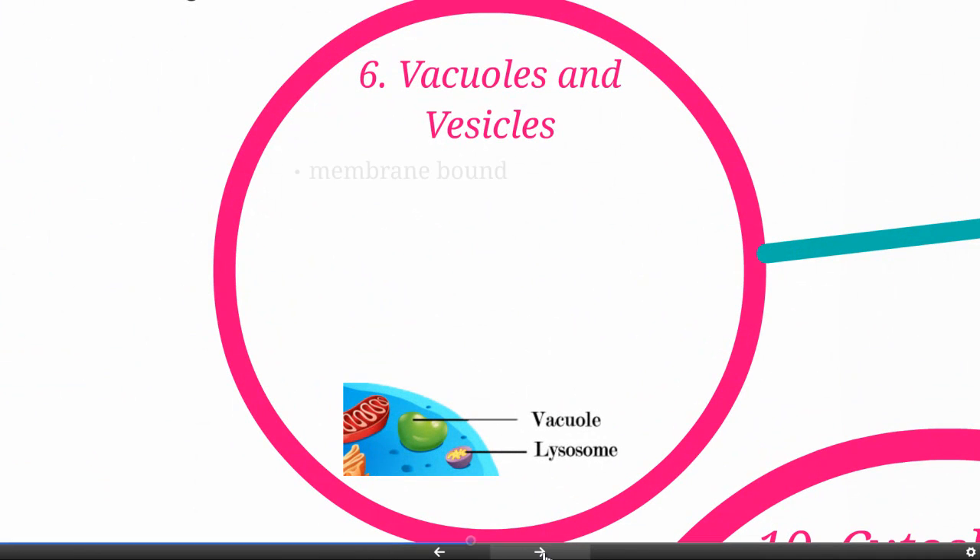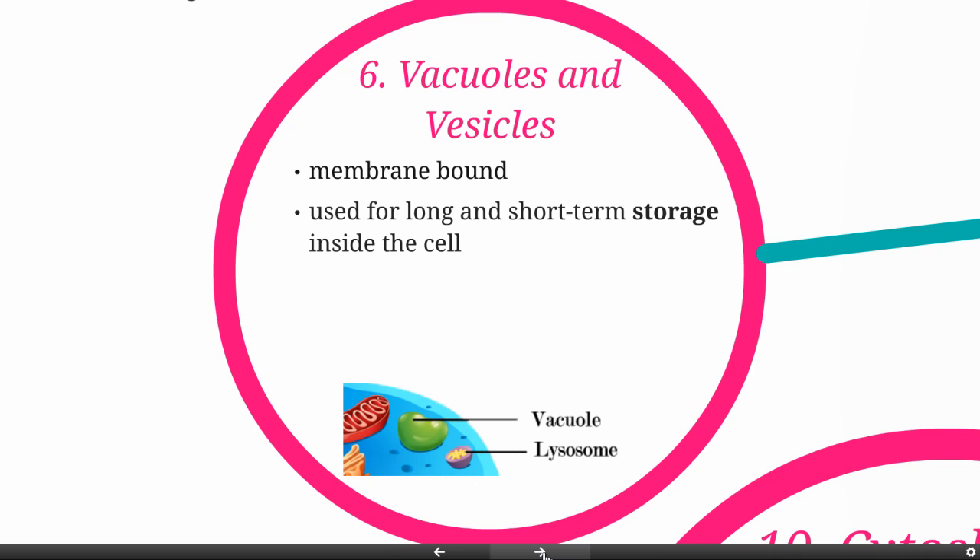Vacuoles and vesicles are membrane-bound organelles used for long-term and short-term storage inside the cell. They can hold water, nutrients, and hormones that have been produced and are ready to be released. Think of them as the storage closets. Vacuoles tend to be a little bigger and longer term, often around for months or years, while vesicles tend to be smaller and shorter term, helping move molecules from one place to another, lasting a matter of minutes or hours.